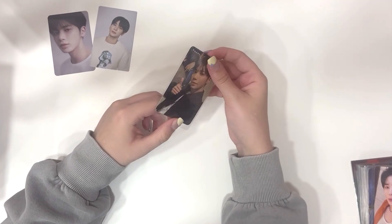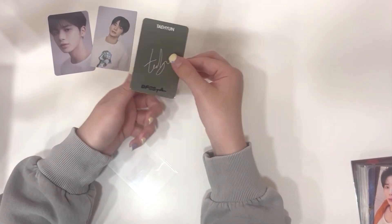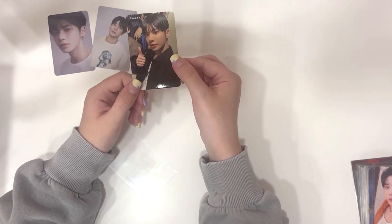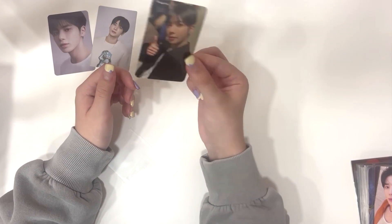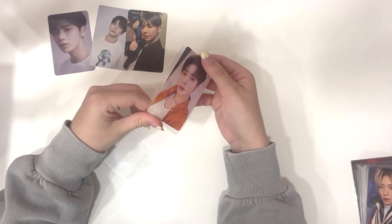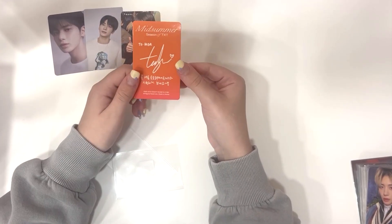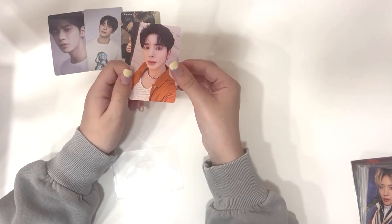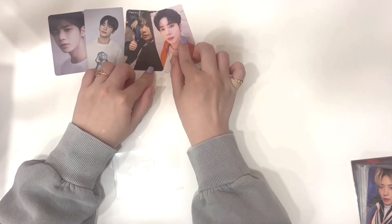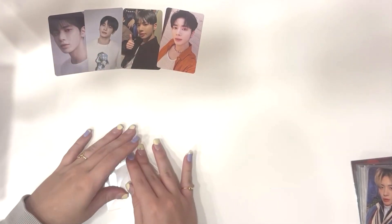Next up, I did actually get quite a few Taehyun photocards. This is one of his Festa photocards and I don't even see these anywhere here, so the fact that I was able to find it there for a really good price made me very happy. And then I got one of the last photobook cards I was missing — I forgot the version to be honest, but I just need one more. Very decently priced compared to here where all these photobook cards go for over $10, which is insane.